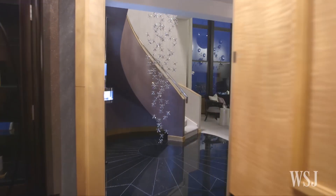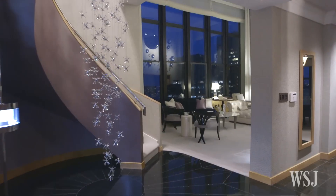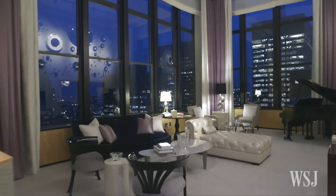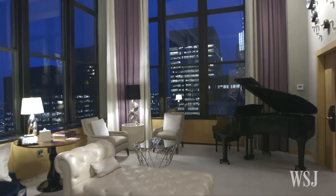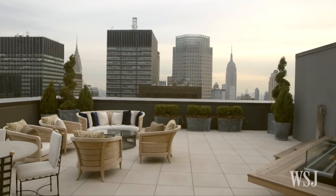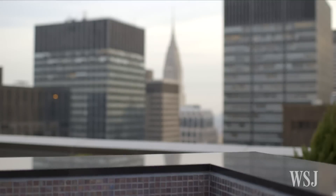Next up, we head over to the New York Palace and its three-story, 5,000 square foot Jewel Suite. The two-story living room looks out over both the Chrysler Building and the Empire State Building. A roof-deck jacuzzi provides a top perch to take in the skyline. Price per night: $25,000.